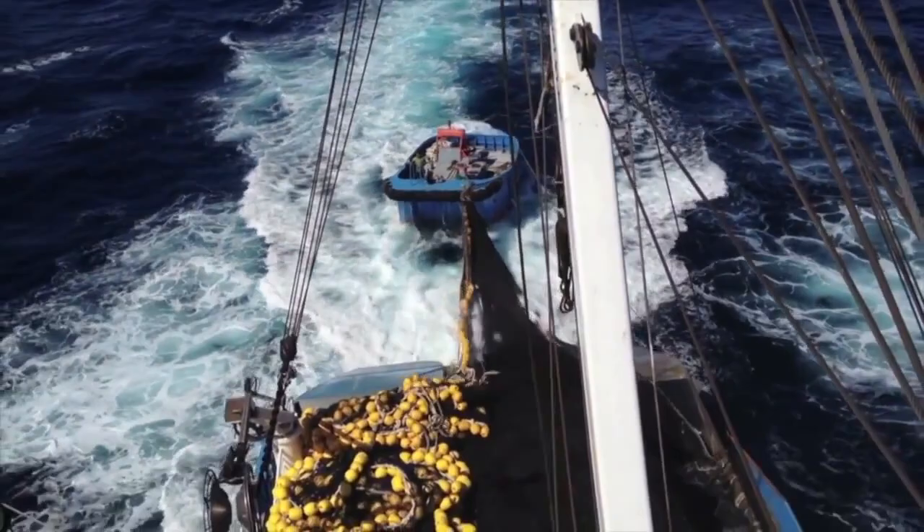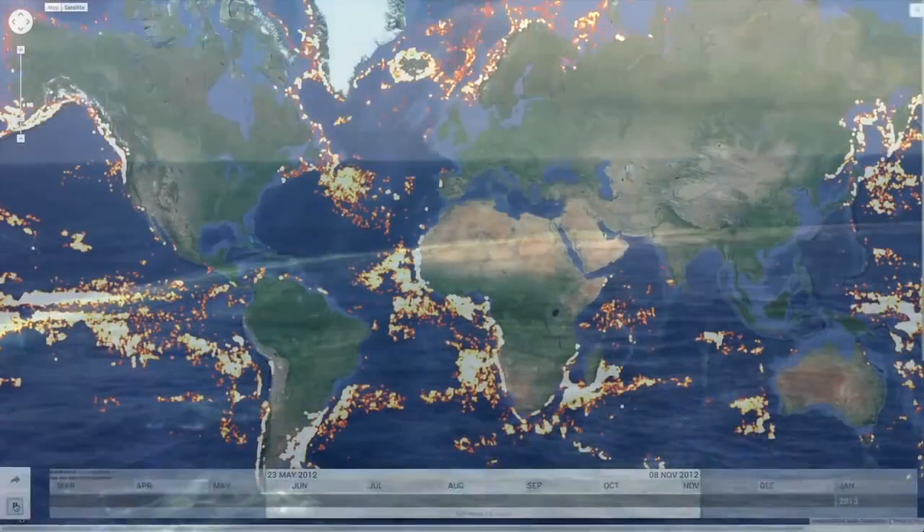By analyzing vessel location data picked up by satellites, we can shine a light on fishing activity worldwide. This is the Global Fishing Watch.